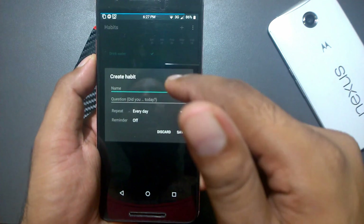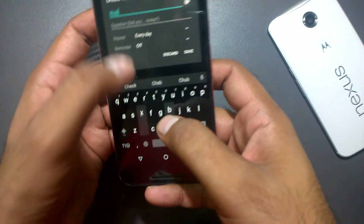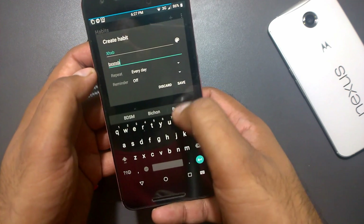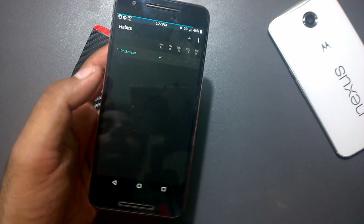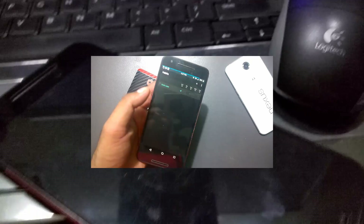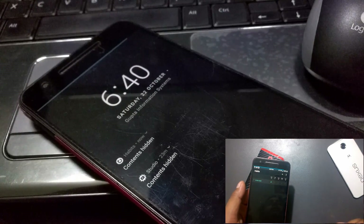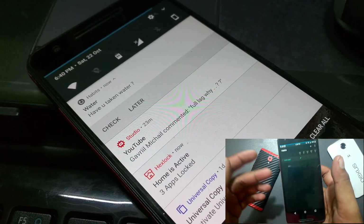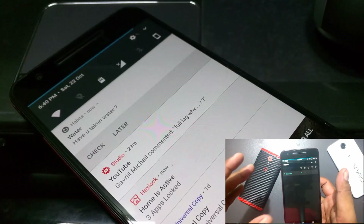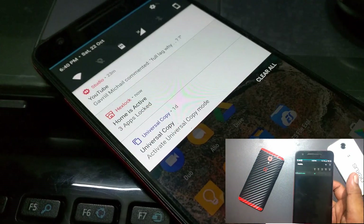Moving on to the next app — Habits. Just for the sake of taking care of your personal tasks, I'm setting a reminder here. You can create a new habit, give it any name, set any question, and set a reminder. As you can see, I got a notification for my particular activity at the scheduled time and day. It's a clean reminder system so you can set a separate, unique reminder for a specific activity without cluttering your Google Calendar.